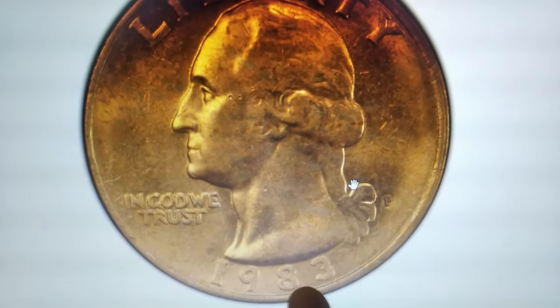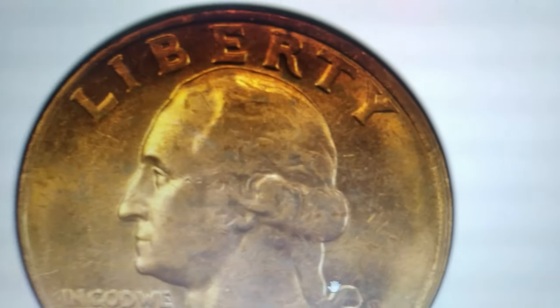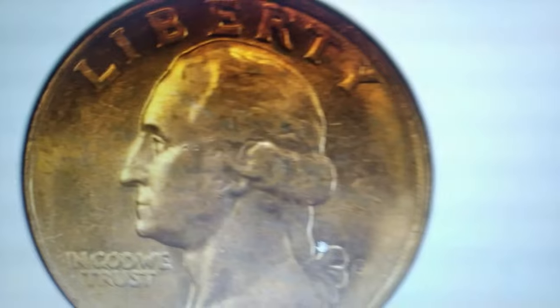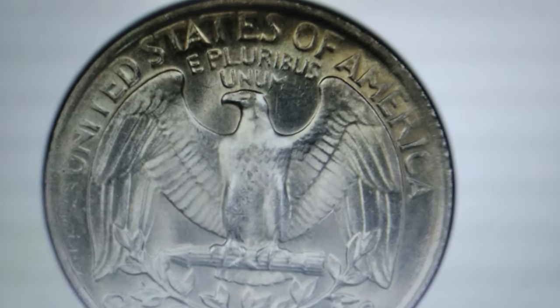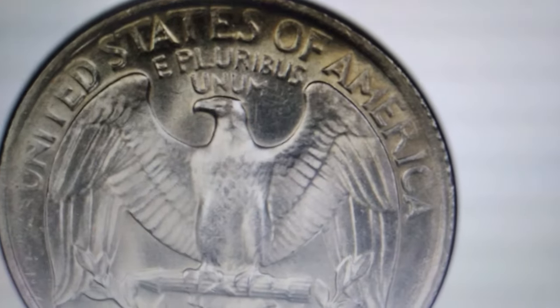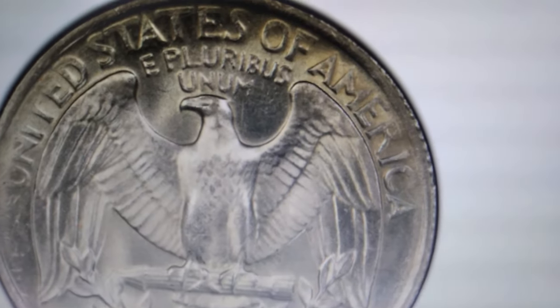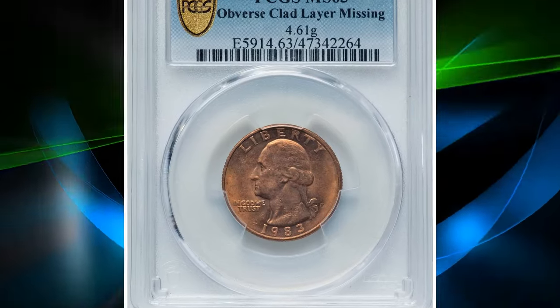Have you ever come across a quarter dollar with a stunning coppery gold toning? This 1983 Washington Quarter recently sold for an impressive $336 at Heritage Auctions. It boasts such an eye-catching appearance — the copper hue is only seen on the obverse, while the reverse retains the typical coppery gray look of a Washington Quarter.